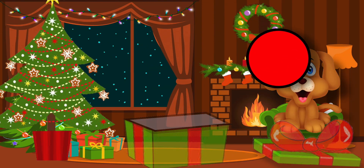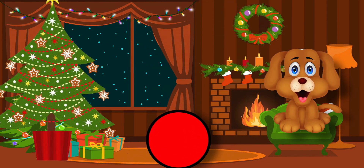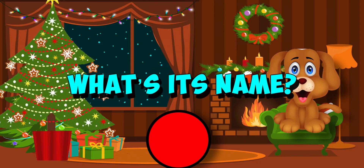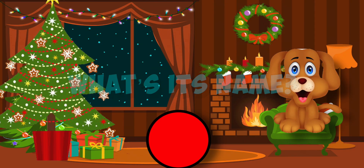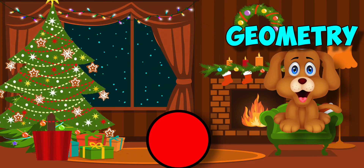Well, I opened up the first box. What happened was a shame. I saw a 2D shape, but I didn't know its name. I had to ask my puppy. She helped poor kids like me. I had to ask my puppy. She liked geometry.